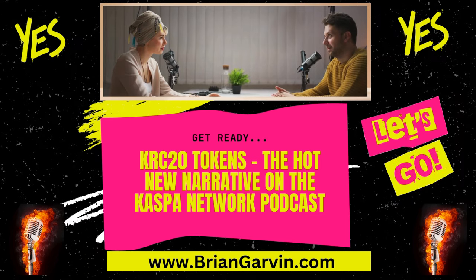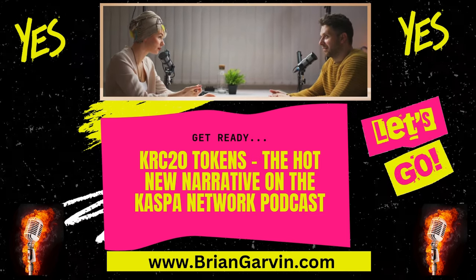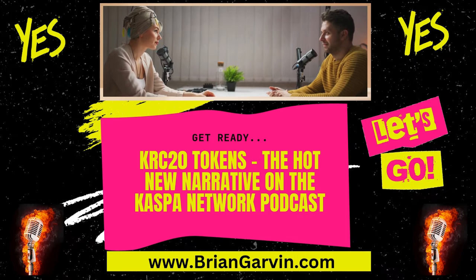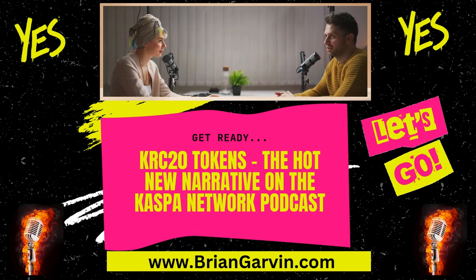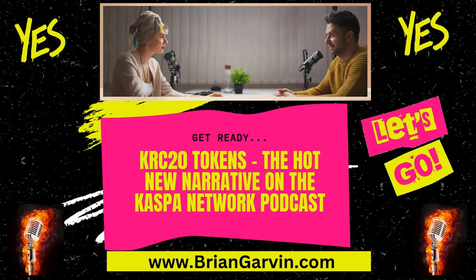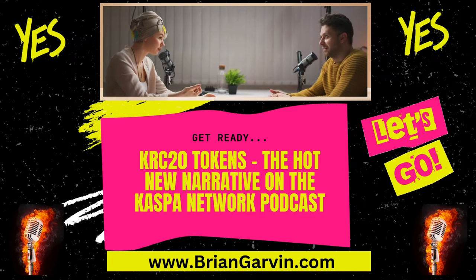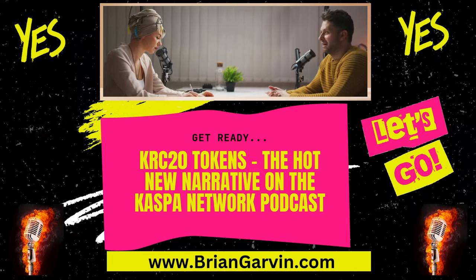What's really got everyone's attention is this explosive growth. Hundreds of KRC-20s have launched already, generating millions of dollars in Casper fees in such a short period of time, which is a testament to the excitement around Casper itself and its potential.